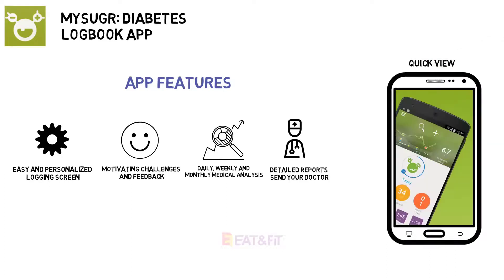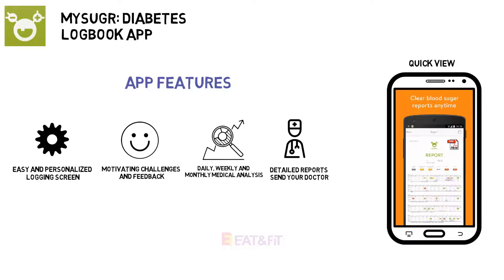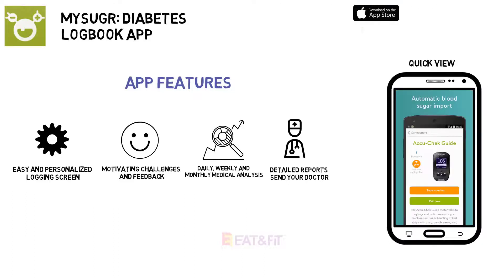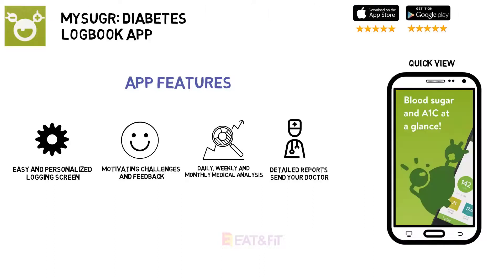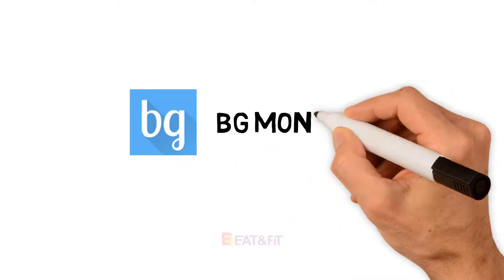For an additional in-app purchase of $19.99 per month or $199.99 per year, you can take your knowledge to the next level with helpful personalized info from a certified diabetes educator. Price: free.